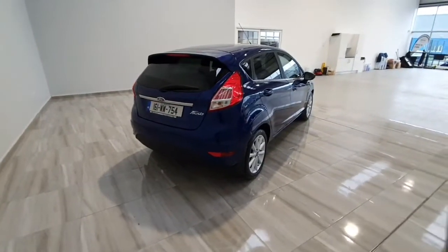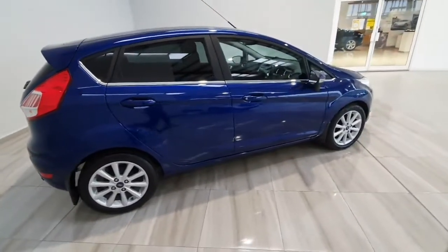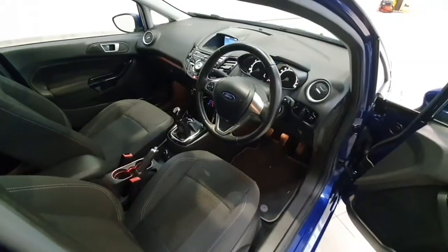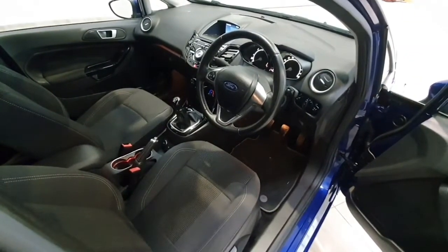This Ford Fiesta titanium comes equipped with rear park assist, and as mentioned earlier is finished in that fantastic metallic deep impact blue. The vehicle comes fully serviced by ourselves at Finlay Motor Group, and comes complete with a warranty.